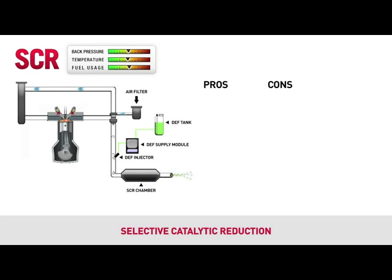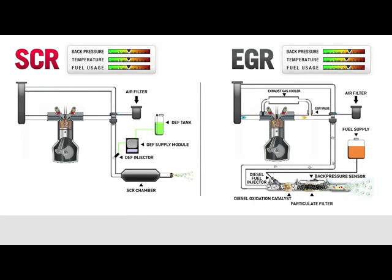SCR is a much simpler process compared to EGR. It enables Case IH engineers to tune the engine for maximum performance without any sacrifices, because the pollutants are reduced in the exhaust system after the combustion process. SCR offers better fuel efficiency — in fact, one gallon of DEF will save you over two gallons of diesel. Eliminating the need to recirculate exhaust gases back into the engine allows SCR to have longer service intervals, because the engine operates cleaner and offers greater reliability when compared to EGR.